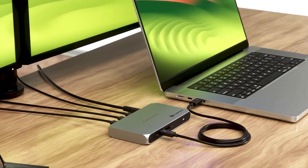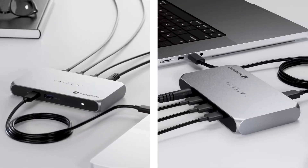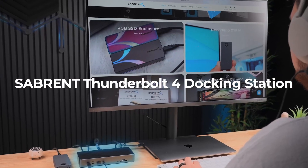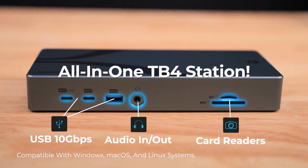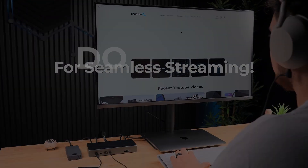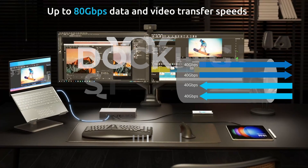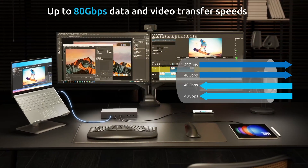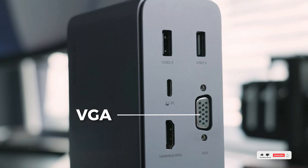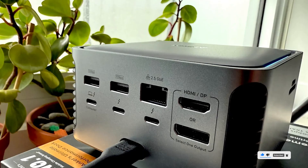If your workspace is drowning in tangled cables, limited ports, and sluggish transfer speeds, it's time to upgrade. The best docking stations of 2025 don't just add ports — they transform your laptop into a fully functional powerhouse with high-speed transfers, crystal-clear 8K displays, and charging that keeps up with your demands. Let's plug into the top docking stations of 2025 that are redefining productivity.